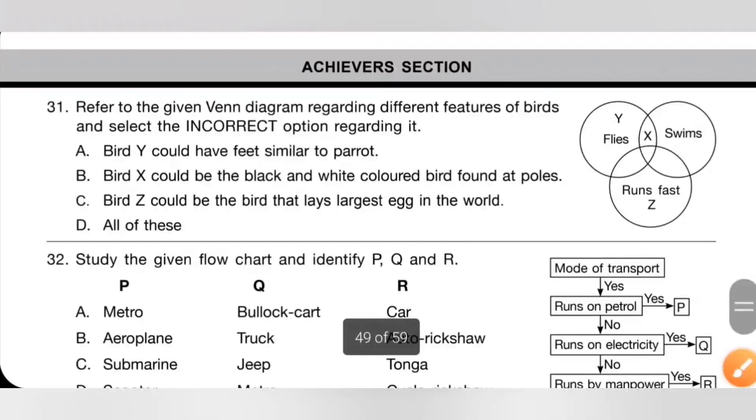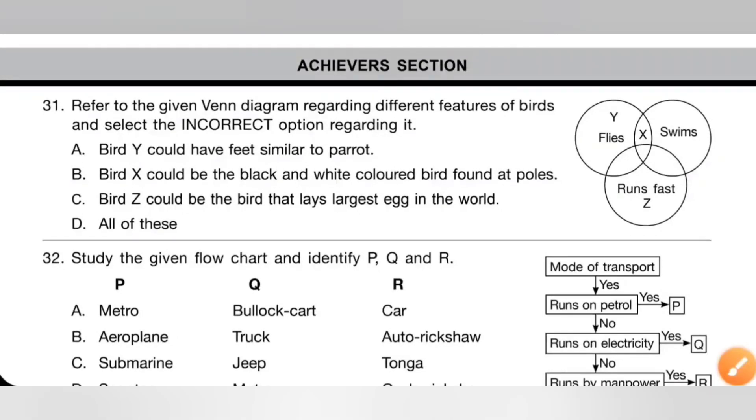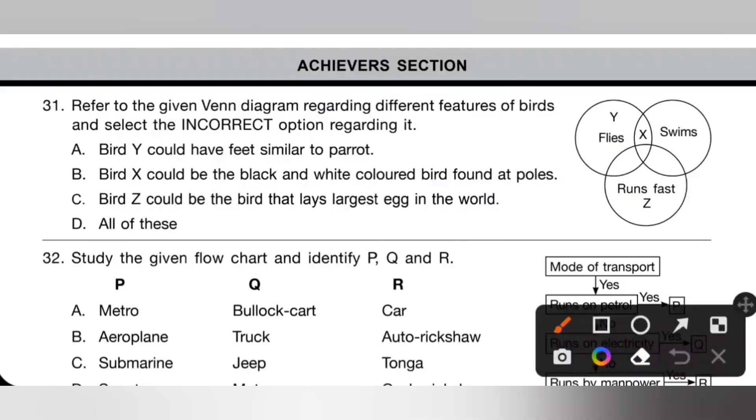Achiever section, question 31: refer to the given Venn diagram regarding different features of birds and select the incorrect option. Y is a flying bird, X is a flying-and-swimming bird, Z is a running bird. Option B says bird X could be a black-and-white colored bird found at the poles — that means penguin. But penguin is a flightless bird, so option B is incorrect. Since we need to select the incorrect option, option B is the correct answer.